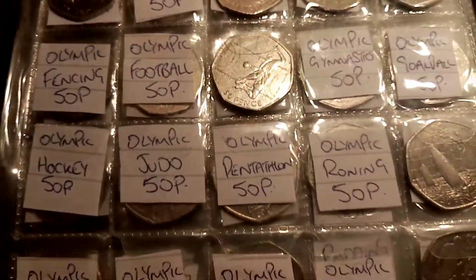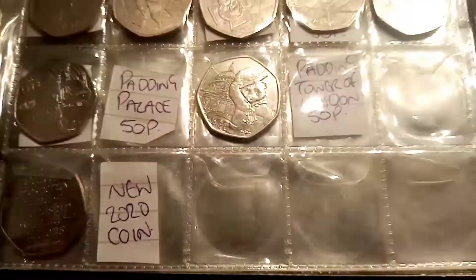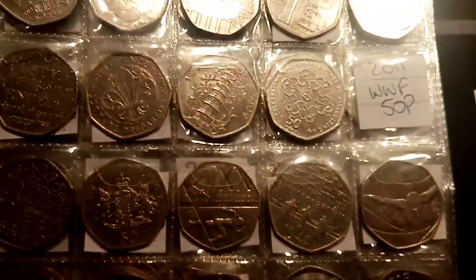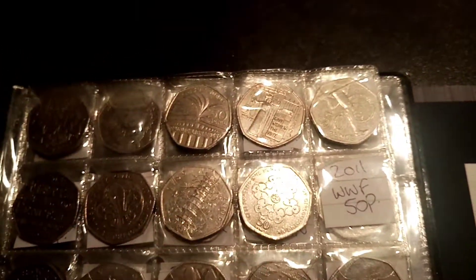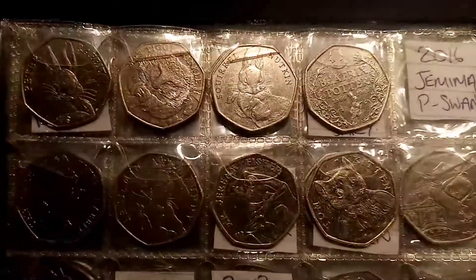These are all the coins that me and Elle have managed to find in the Check Your Change coin folder — a different coin book to the £50 in 50p coin hunt — all the ones we've found in our change and with the help of some friends.